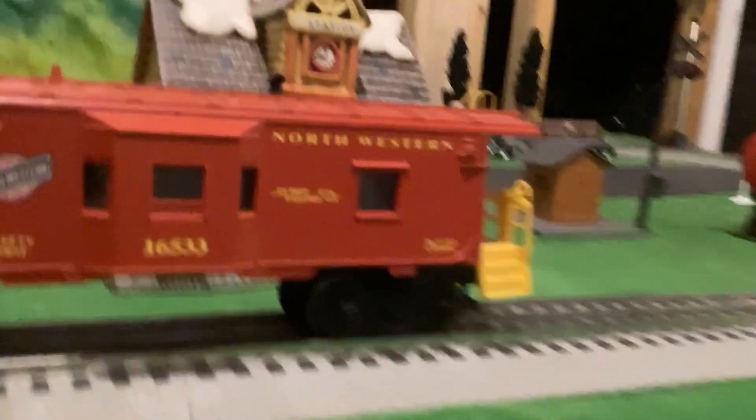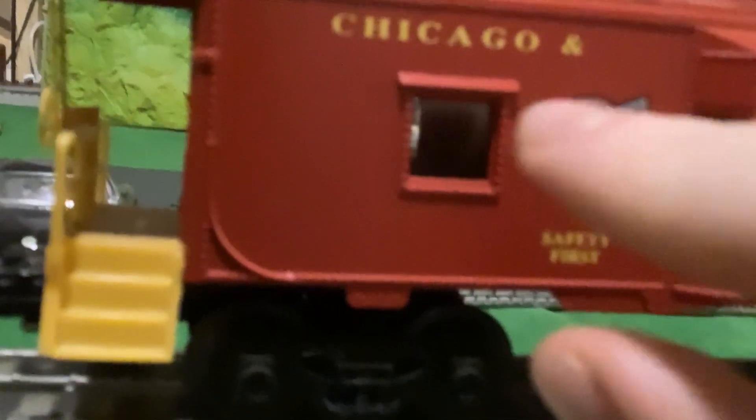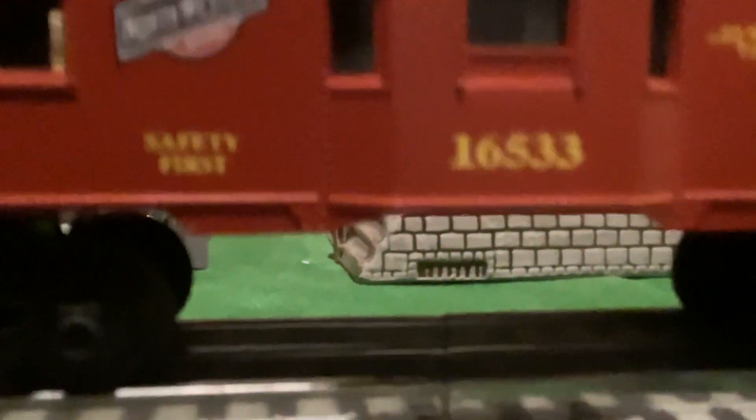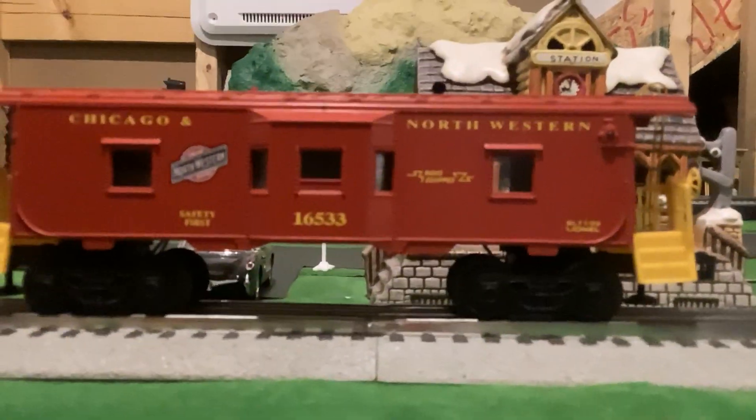You've seen it in a couple of my videos. Let's take a look at it. You've got a nice Chicago Northwestern logo on it. It's radio equipped. It kind of reminds me of McDonald's caboose, to be honest — McDonald's is red and yellow, and this is also red and yellow.